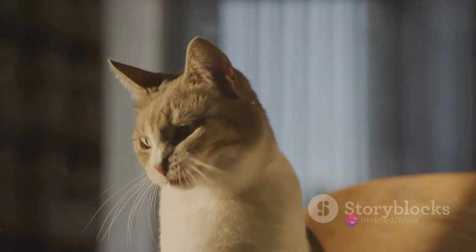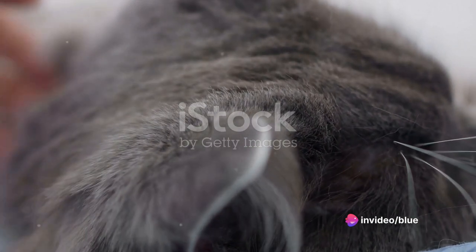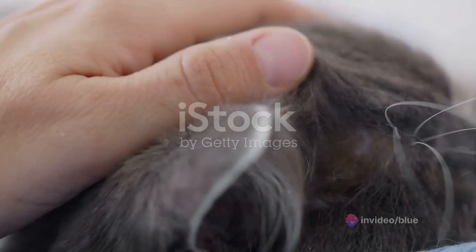Hydration and grooming come next. Cats' water intake varies based on their diet and health, so ensure they always have access to fresh water. Regular grooming, particularly for long-haired breeds, is crucial too.